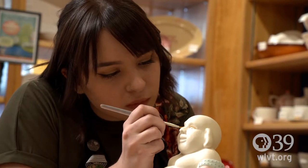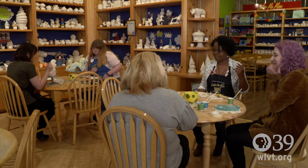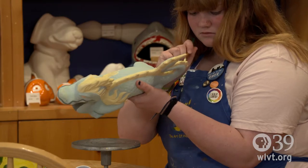Color Me Mine is a really fun place to express yourself. It's great because people put their phones away and actually talk to each other. It kind of solidifies what we do. We do this for the love of art, for the love of community, for the love of family.